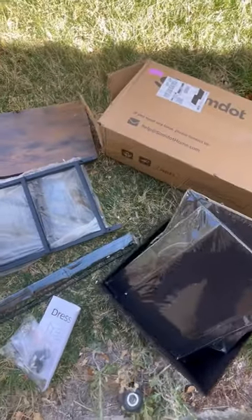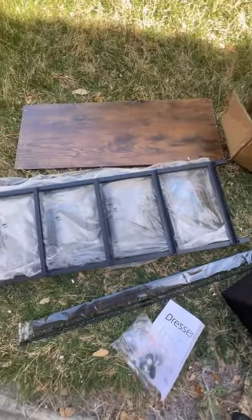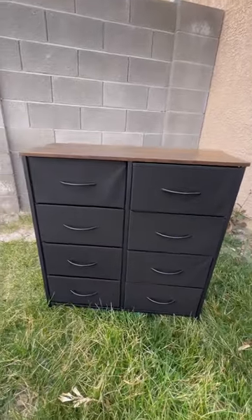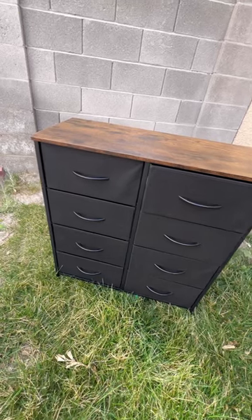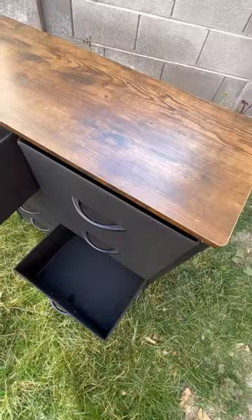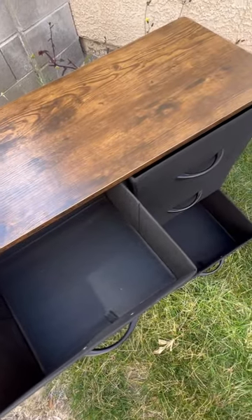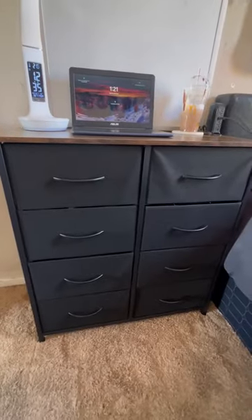Hello everyone, today we are unboxing and assembling my Amazon package — it is this eight drawer dresser by the brand Samdot. It is high quality and beautiful; I absolutely love it. It has eight drawers and is four tier. They have different color and size options available, so I will link that below.